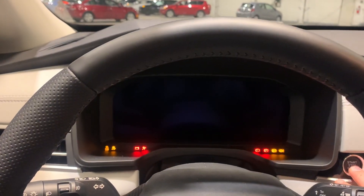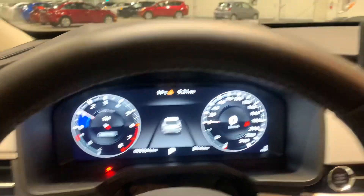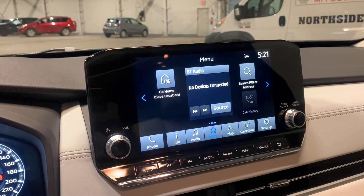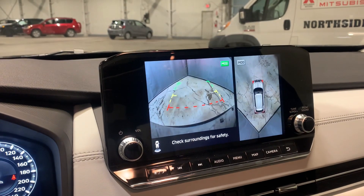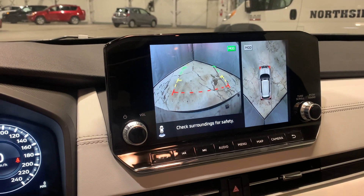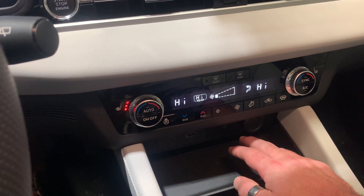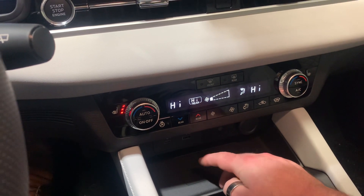You've got a 12.3 inch driver display that tells you everything you need to know about the vehicle. You've also got a touchscreen that's compatible with Android and iPhone, and this also acts as a backup camera. Down here you've got a smartphone wireless charging bay, or if you prefer you can plug in with a USB cord.